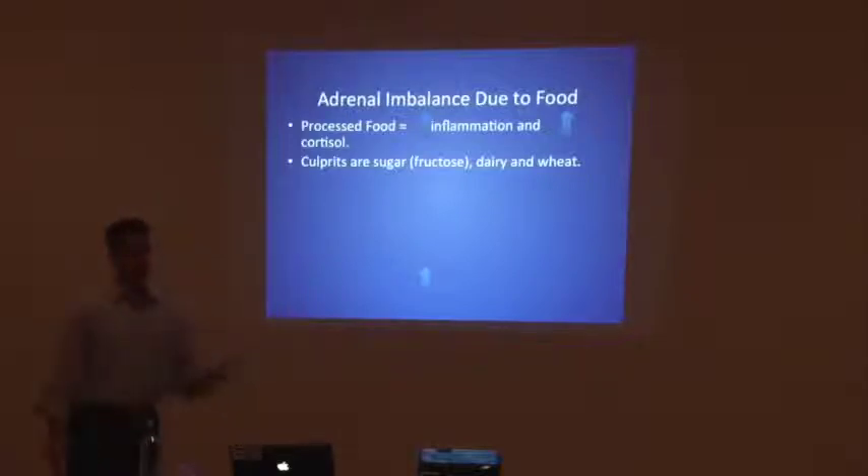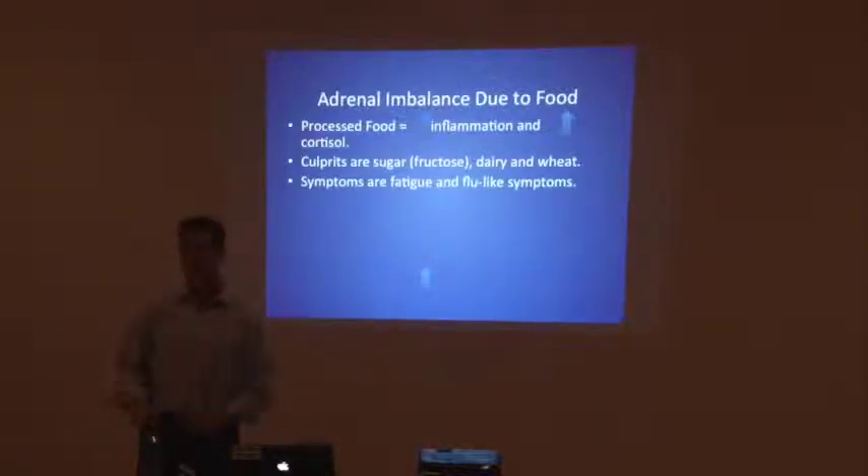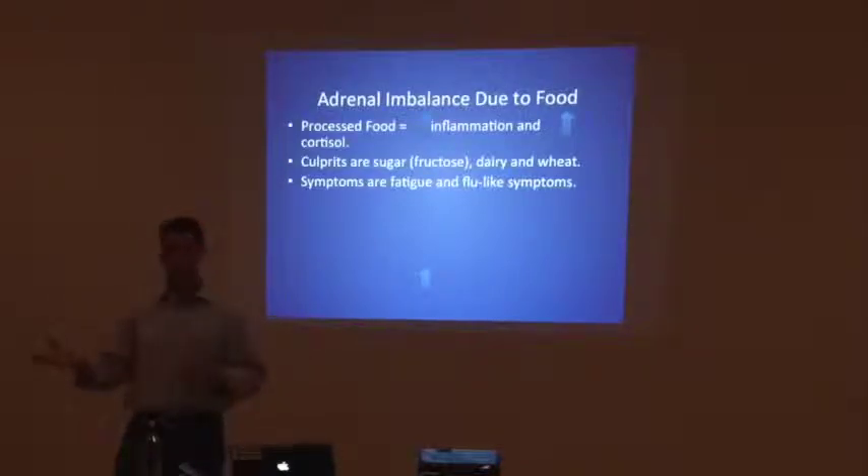Sugar and fructose — meaning high fructose corn syrup; fructose can also do that from overdoing fruit — along with dairy and wheat are culprits. Symptoms are fatigue and flu-like symptoms. A response to sugar, dairy, and wheat can in many people cause fatigue. Flu-like symptoms where you just don't feel good — inflammation is correlated to a histamine response in your body. That allergen response from outside in fall with ragweed, or this time of year with cedar — some people wonder why they're getting allergies in spring when they never have. Look at your diet, because those inflammatory foods are creating a histamine response. So many more kids have allergies nowadays — it's not because there's more cedar in the air, it's because of the food being eaten.